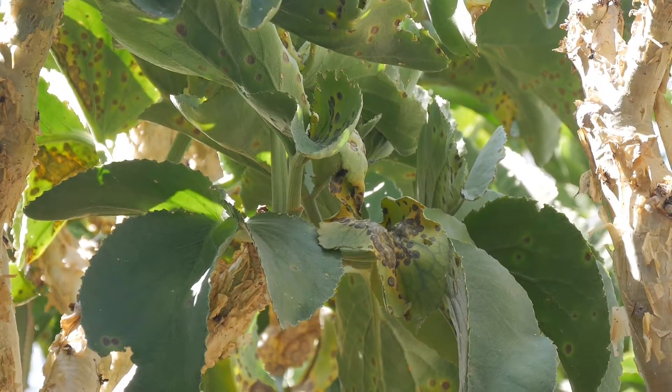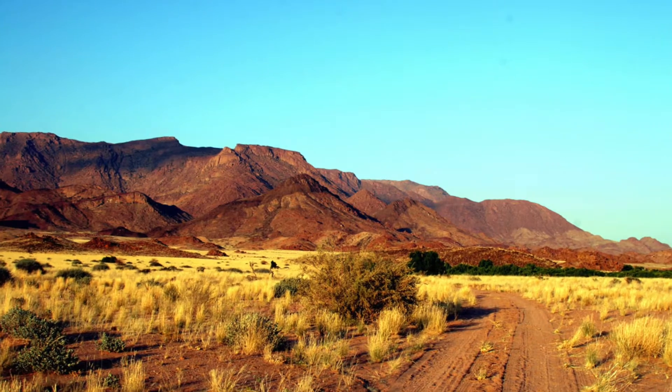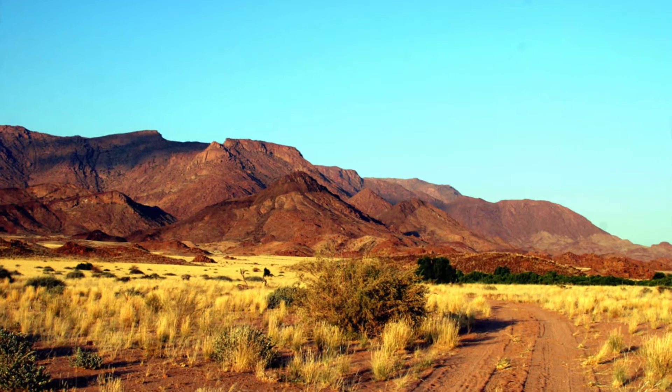It's endemic to northern Namibia and southern Angola, particularly associated with the Brandberg mountain range, which is the highest mountains in Namibia, rising up to two and a half thousand meters.